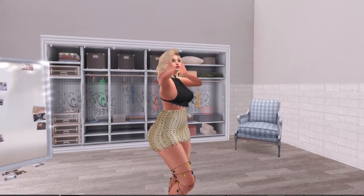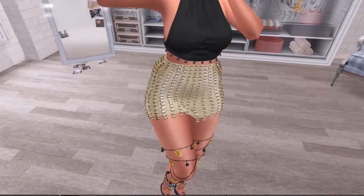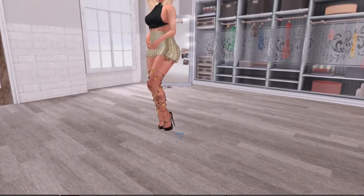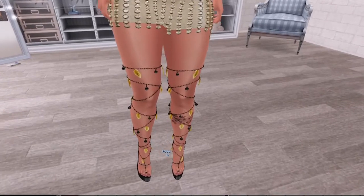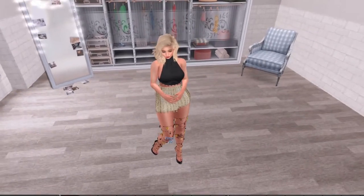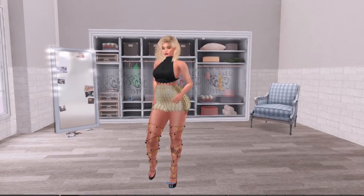I also have the Liz skirt — these cute glittery discs attached to a gold underskirt. And then the heels are the Dua heels, textured so the leaves are gold and everything else is black. This is my clubbing type look and that's look number five.